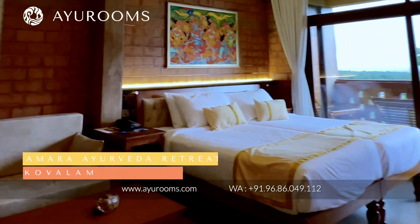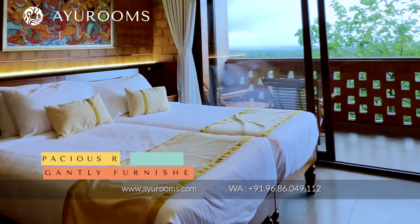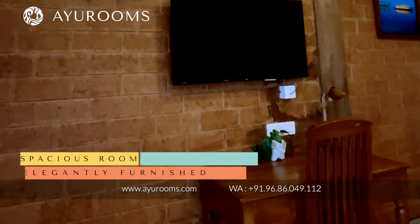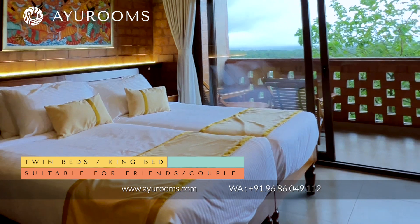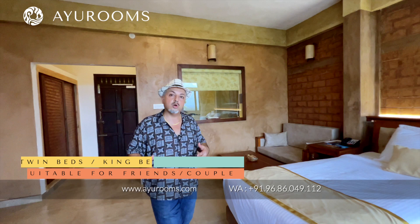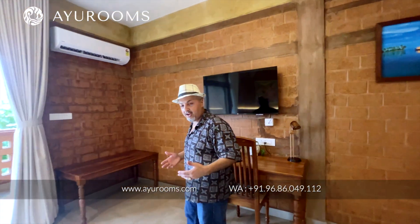The rooms are all spacious and quite new. This particular room was built after the pandemic and it is very elegantly furnished. You have the choice of having two twin beds or a king bed as you wish. So this room is suitable for couples, and also for two friends who wish to share a room and therefore share the costs — because Ayurveda can be an expensive affair.